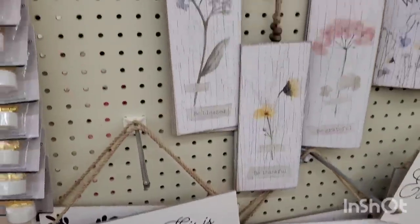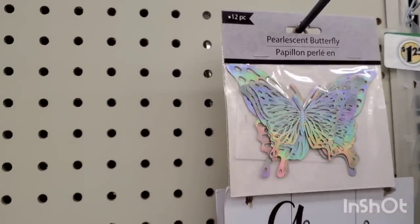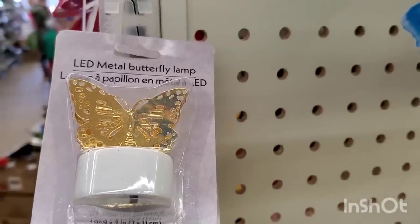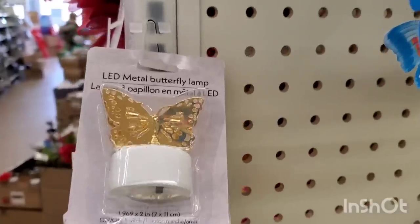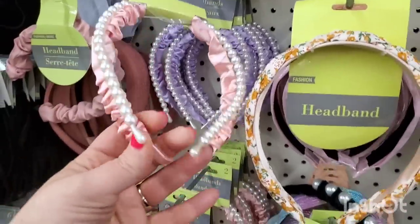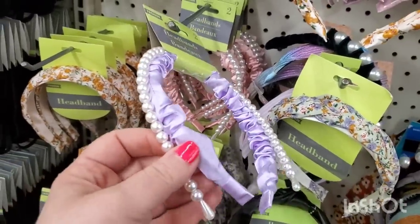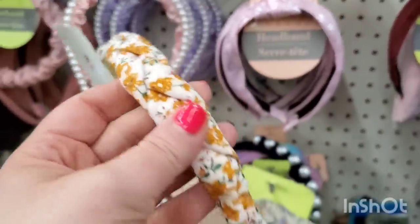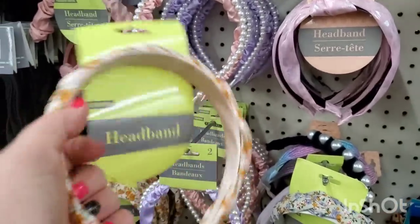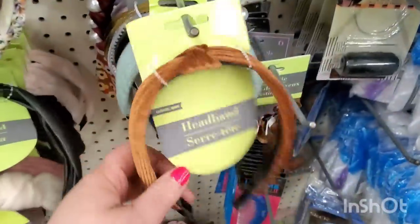They have pearlescent iridescent butterflies — 12 in a pack, perfect for throwing in friend mail or Mother's Day packages. There's also an LED butterfly lamp similar to the holiday Christmas tree version. For headbands: a two-pack with one satin and one pearl, available in lavender and pearl, plus a gorgeous braided orange flower headband and a lavender version for a buck and a quarter.